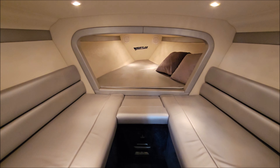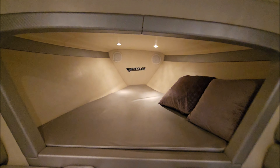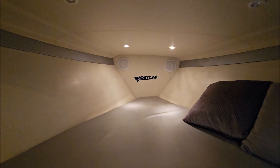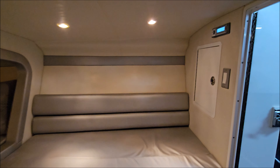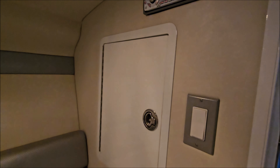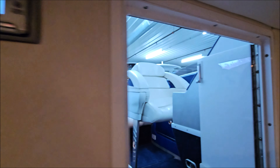Open the cuddy cabin doors, we'll step down here. Got salon seating, vee-berth sleeper with some matching throw pillows. Cabin lighting. There's your stereo receiver, light switch. This boat does have easy access to the back of the dash — look at that beautiful wiring, all very well done. Clean storage compartment on this side.